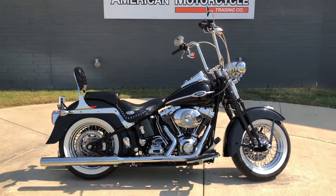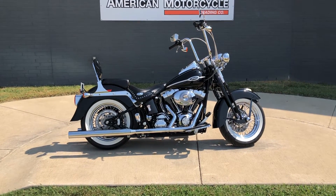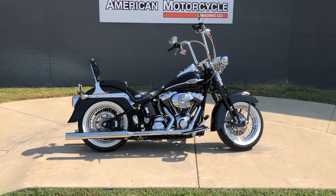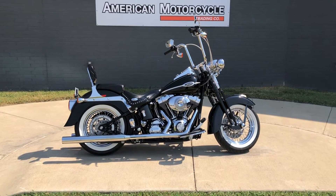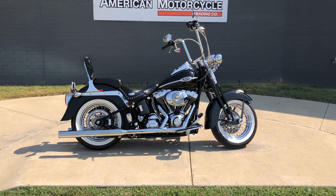If you'd like to know more about it, pick up the phone and give us a call, or you can always click on that link below in the description. It will take you directly to our website where you can also view the rest of our inventory. We do have a full parts and service department. We offer finance and warranty options. We accept almost anything on trade and we ship and sell bikes worldwide. This is Rusty with American Motorcycle Trading Company in Bedford, Texas. The freedom to choose.